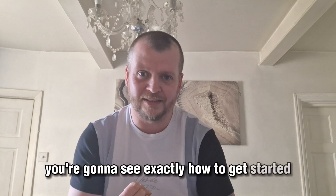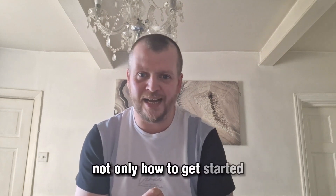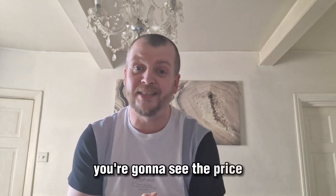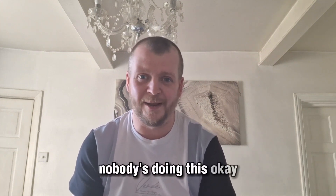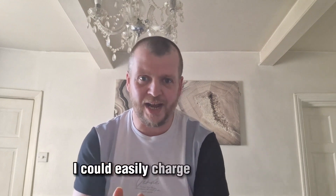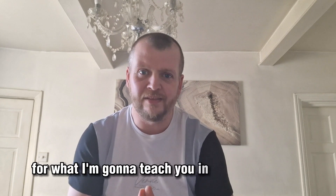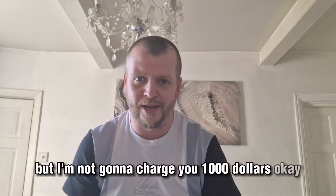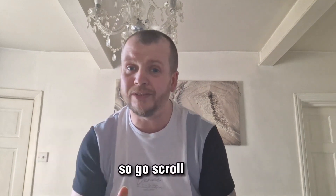...see exactly how to get started, and all the bonuses I've got prepared for you. You're going to see the price — because I'll be honest, nobody's doing this. I could easily charge a thousand dollars for what I'm going to teach you in this course, but I'm not going to charge you a thousand dollars.